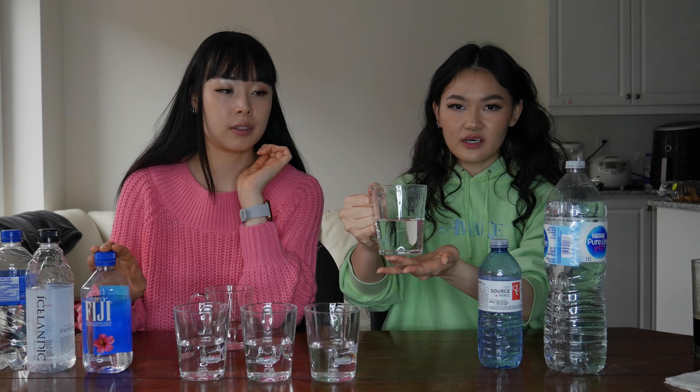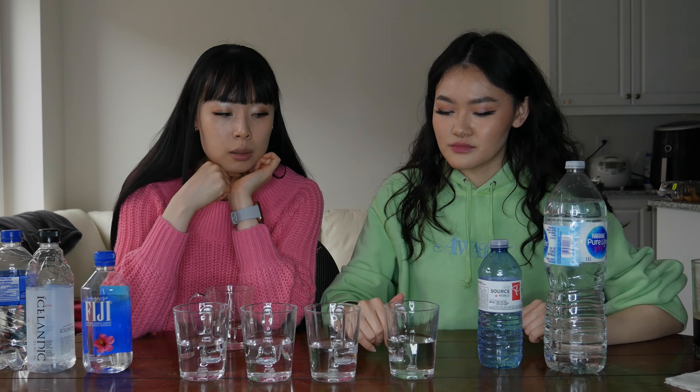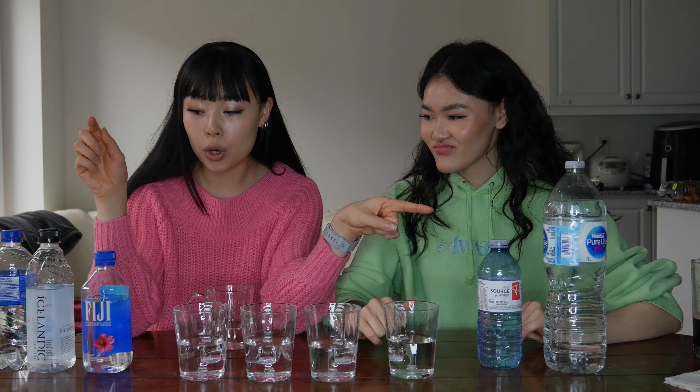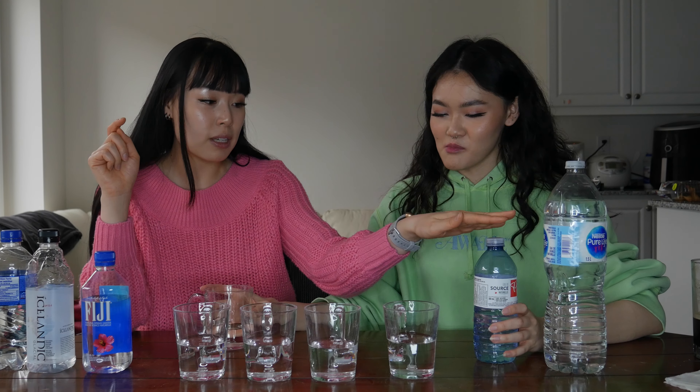I don't know what Fiji water tastes like — I've never had Fiji water. By the way, the label is on the bottom of the cup so we can't see it, but you guys can. I think it's either PC or Icelandic, but we have to pick one. I'm going to say PC — I think it's PC too. Let's collectively call this one PC.